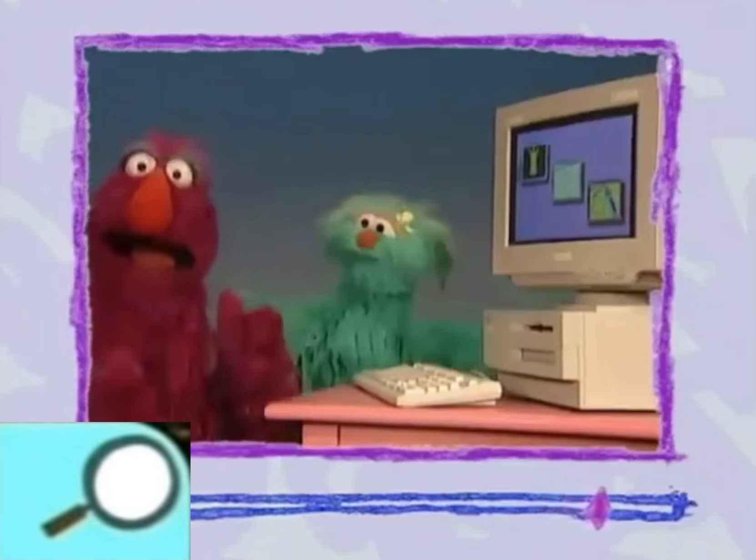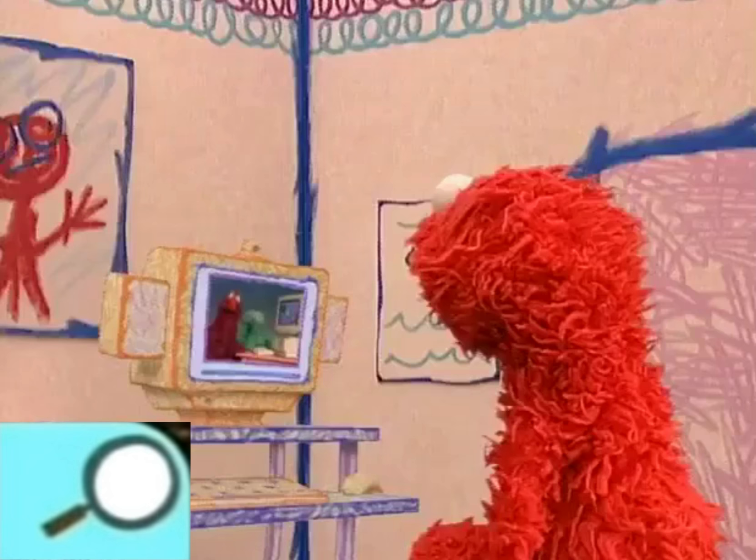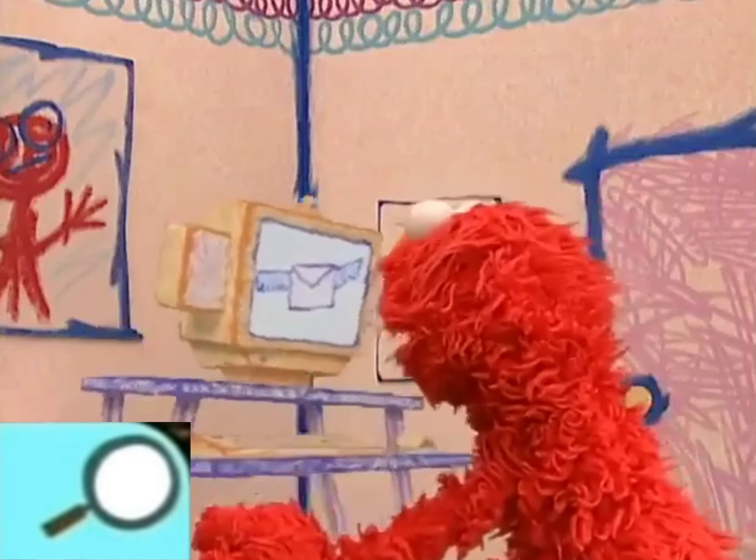Come on, Sally! Let's play a game! Okay, Rosita! See you, Elmo! Bye-bye! Oh, thanks, computer! Bye!